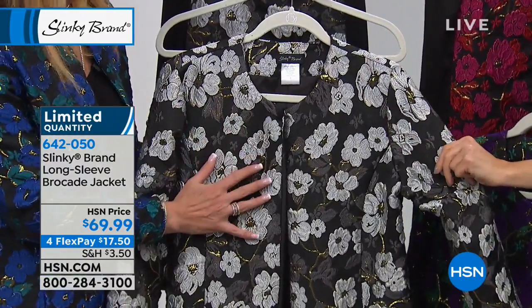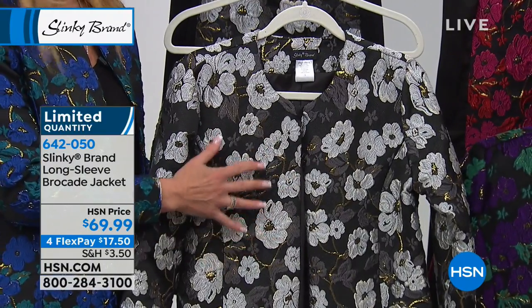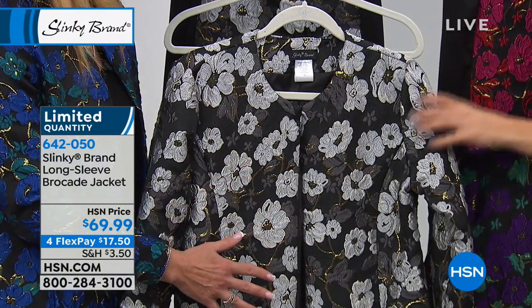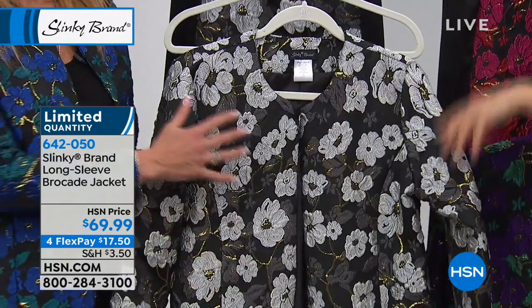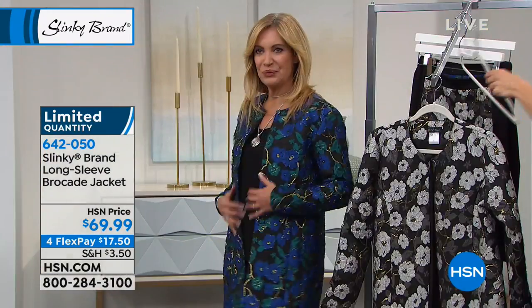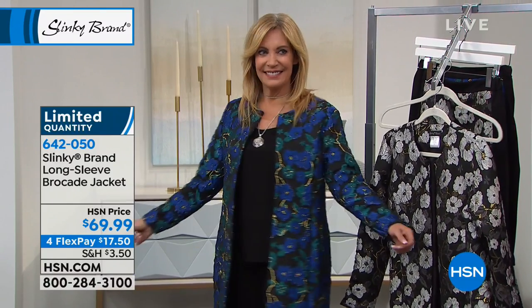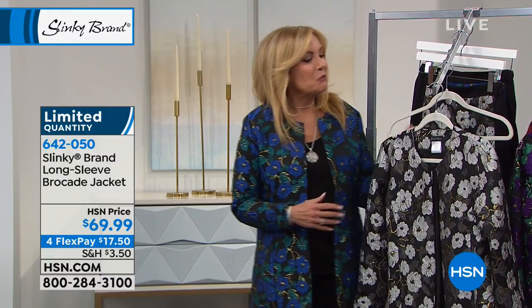Ivory gray is our third choice and it's got a black ground — they're all on a black ground. Can you imagine this with your winter white ponte pants? This would go with like everything in your wardrobe, and a winter white top. And one more color that you're wearing, which is royal teal — it's a royal blue, it's a teal blue. Talk about the fabric, because this is unlike anything you've ever done, Jackie.